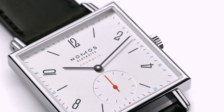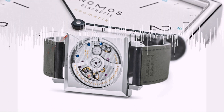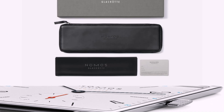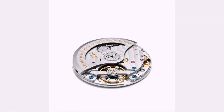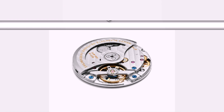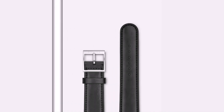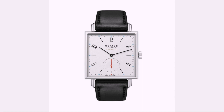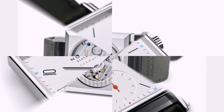Nomos Glashütte Tetra Neomatik. Our first square pick for the list is the playful Nomos Glashütte Tetra Neomatik. Often graced with colorful dials, this perfectly square model from the Glashütte brand is one of those love-it-or-hate-it kinds of watches. Nomos introduced the Tetra in 1992 as part of its first collection of four models, and it has been part of the brand's lineup ever since. The Tetra is a great model for experimenting with bold colors and great straps, and what always remains is the perfectly square case with its decorative straight lugs.